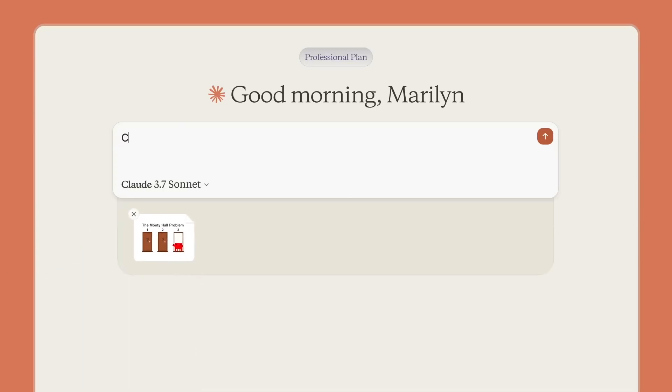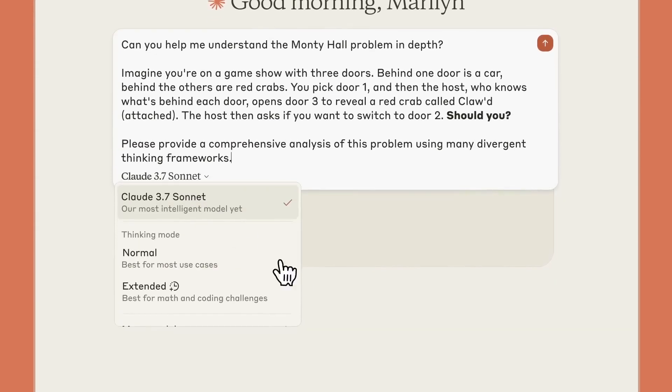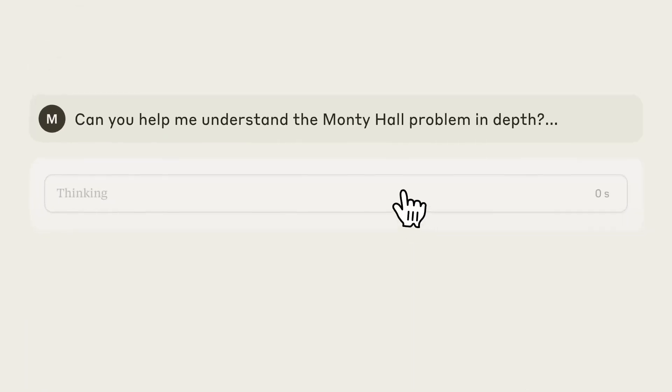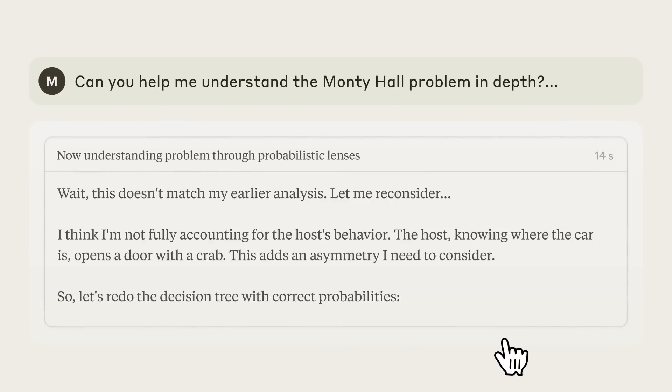Claude 3.7 Sonnet is out — Anthropic's new LLM with a unique hybrid reasoning approach. Claude 3.7 Sonnet blends quick, direct responses with an option for extended step-by-step reasoning. This dual-mode operation can provide either a rapid answer or, when needed, a transparent look at its internal reasoning process before delivering a final response.